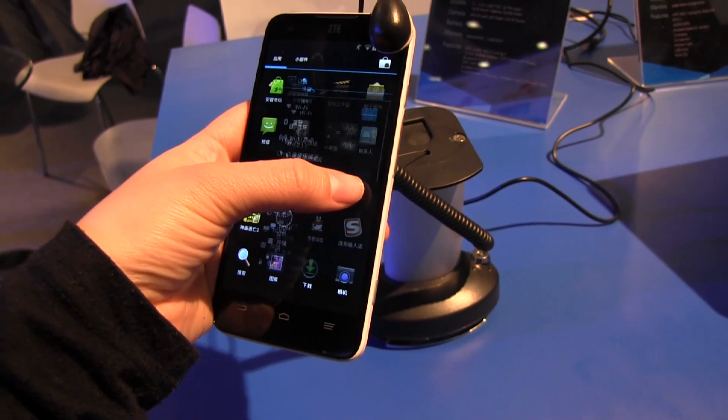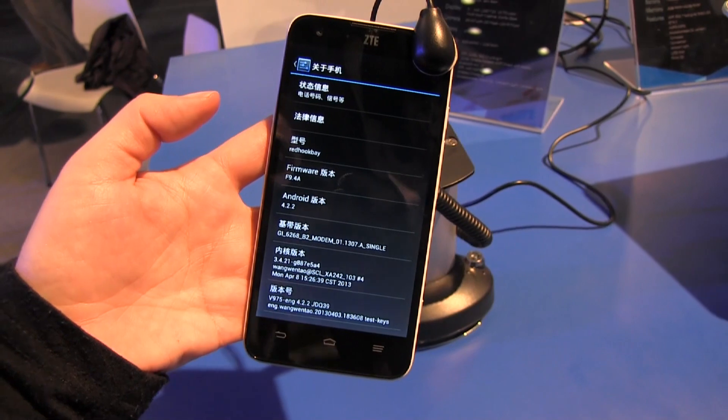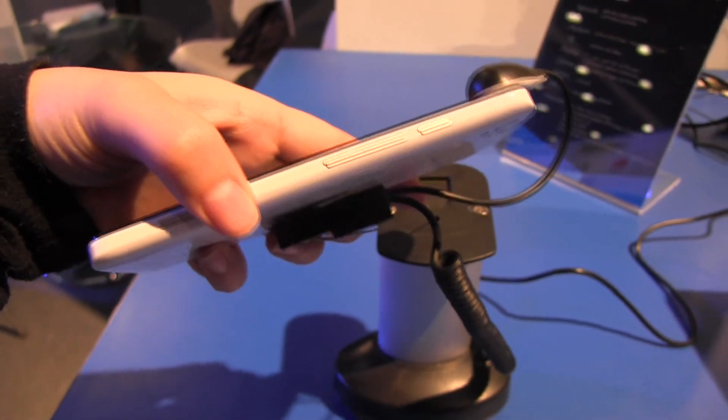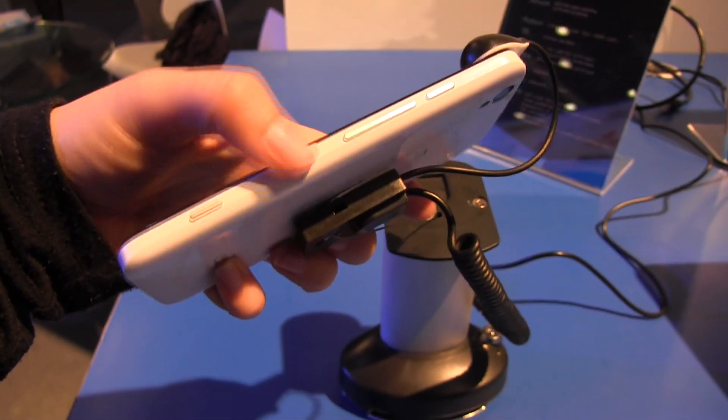Now if I head into the settings, you'll see here that this is indeed running Android Jelly Bean. The phone has a couple of other pretty cool features — it is very thin actually, especially for a phone that has a 2300 milliampere battery.